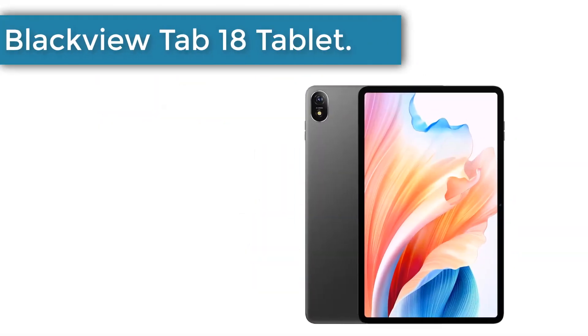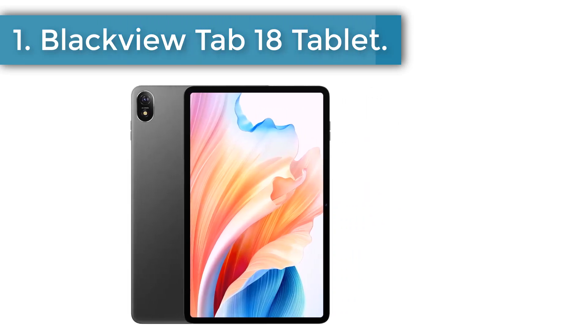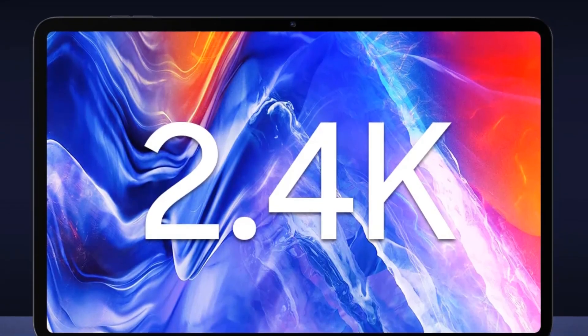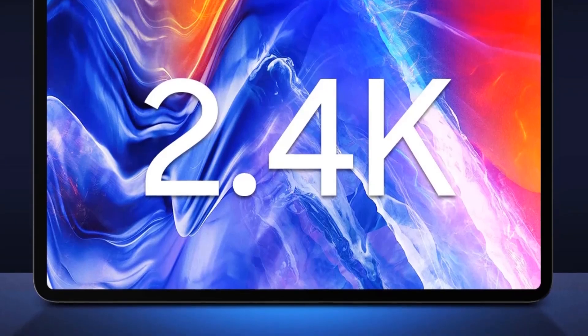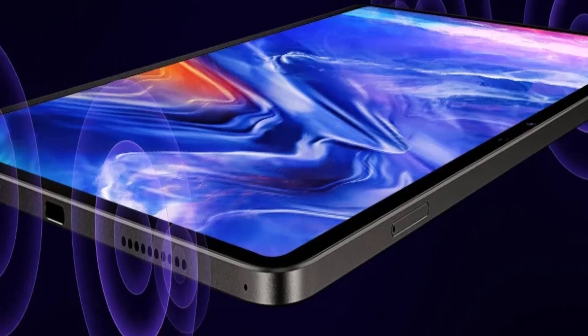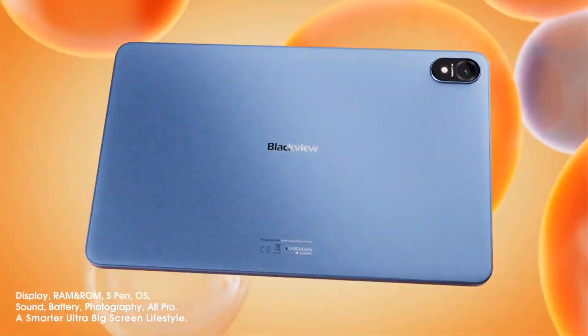Number 1: Blackview Tab 18 tablet. It features a 12-inch ultra big 2.4K display with blazing fast performance, 3-dimensional Harman Audio EFX 2.0 sound from symmetrical quad Harman Cardano box speakers, and up to 12 hours of battery life.